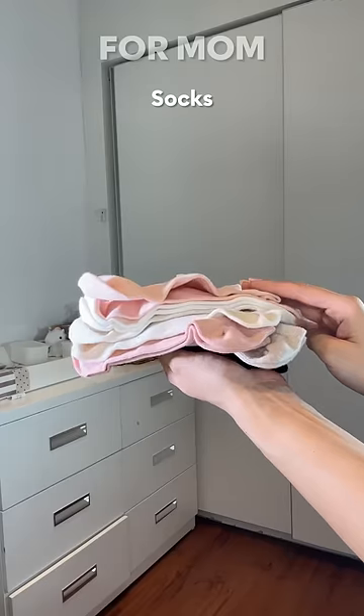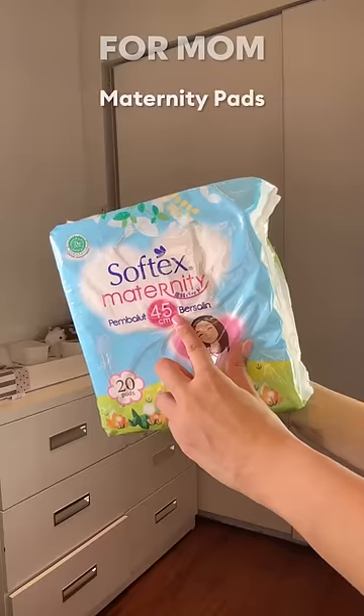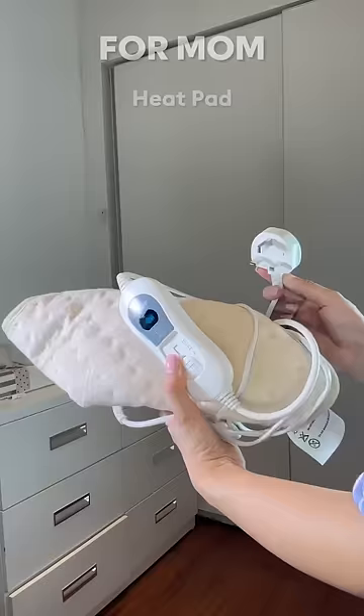Some pairs of socks because I have cold feet — pun intended. Disposable breast pads, disposable panties, maternity pads, a breastfeeding cover for privacy, a towel and an electric heat pad.